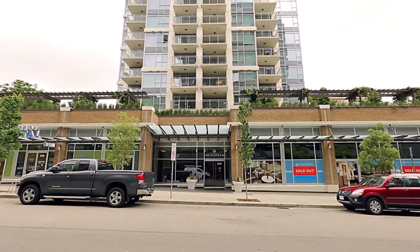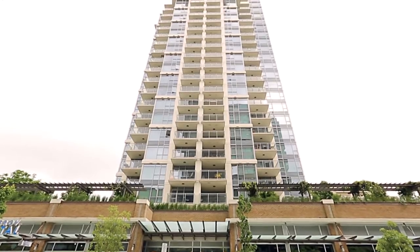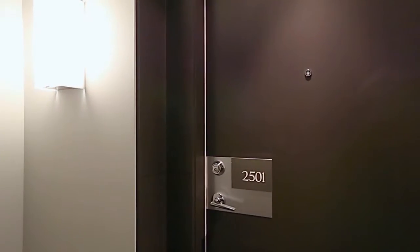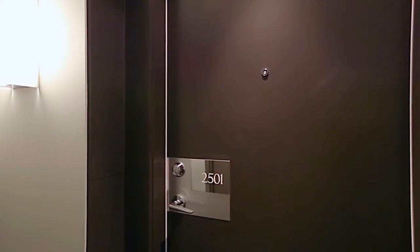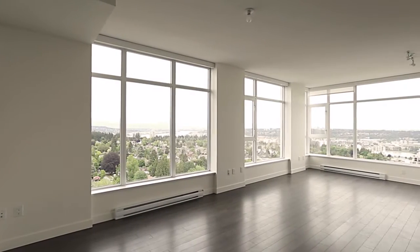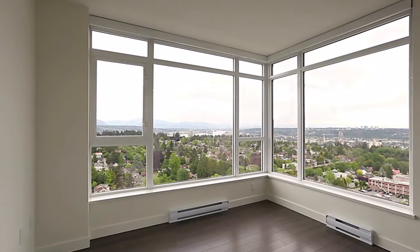At 608 Belmont Street is The Viceroy, an iconic 26-storey condominium skyrise located in Uptown, New Westminster. Come up to the Sub Penthouse Level 25 and step inside Unit 2501, which features an open-concept living space, with the formal dining and living rooms encompassed by windows to capture incredible views out towards the Fraser River and Mt. Baker.